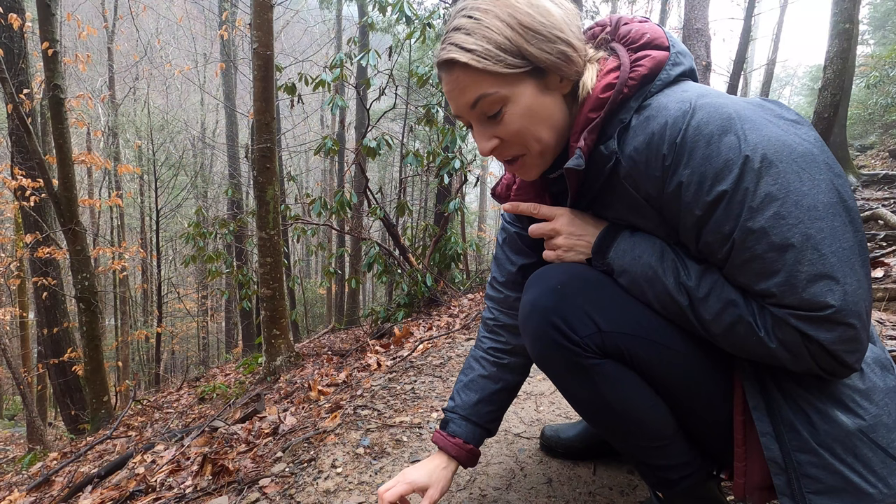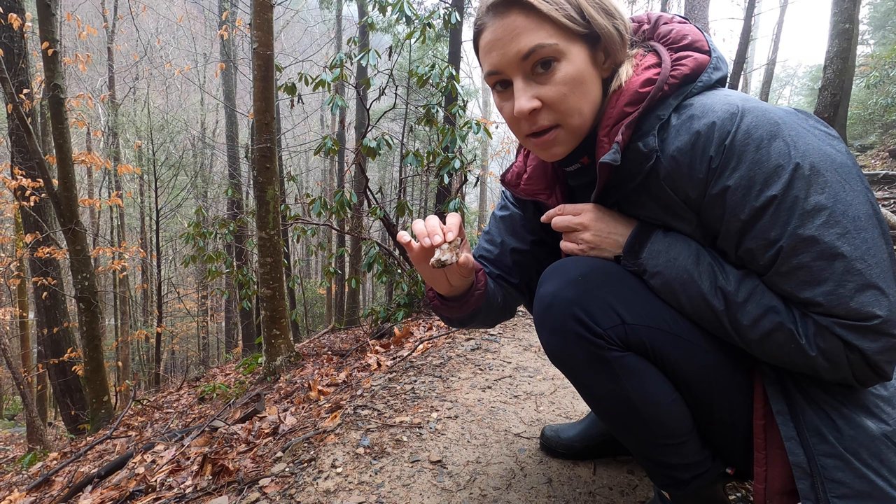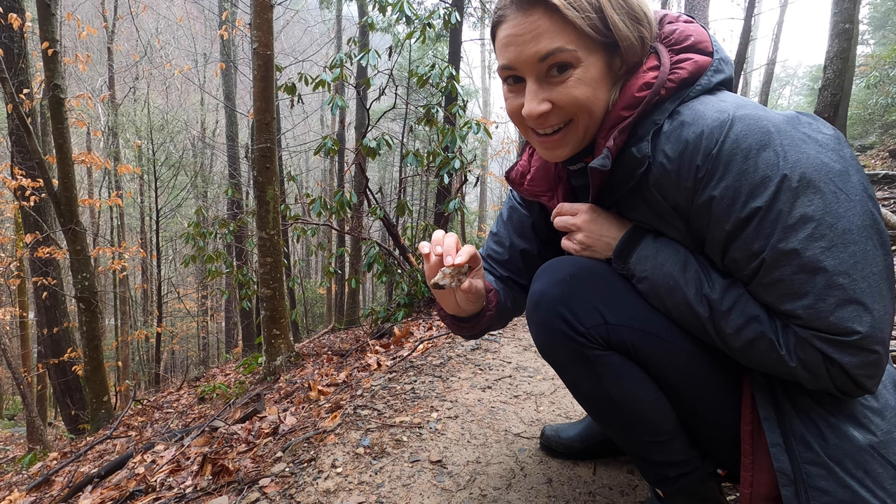If you're a rock lover like me, you're going to love looking around the trails here because there's a ton of quartz — pretty pink quartz — it's everywhere, and there are tons of colorful rocks here.